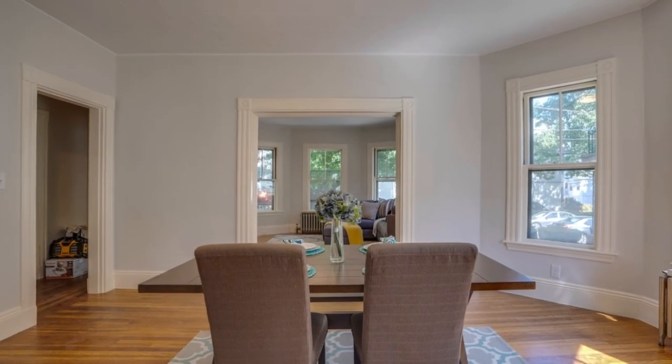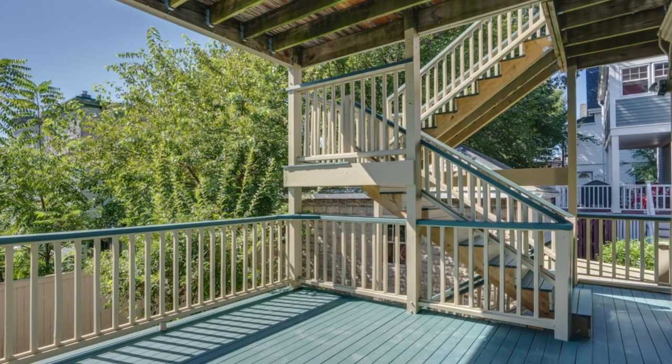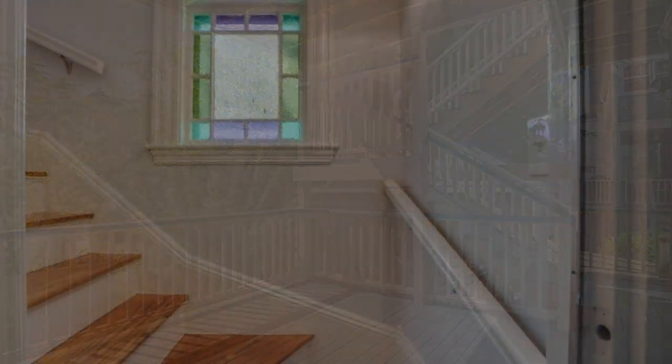Expansion is definitely possible, with over 1,300 square feet of unfinished basement space and its high ceilings at over seven feet.